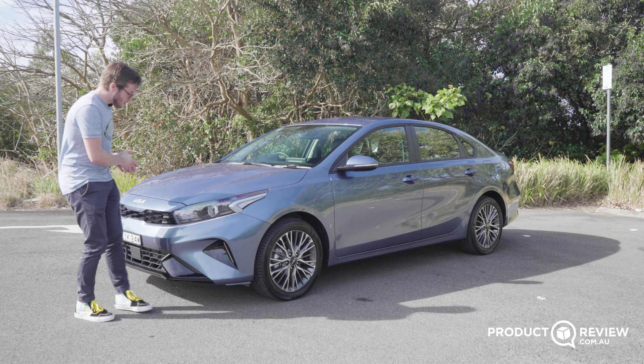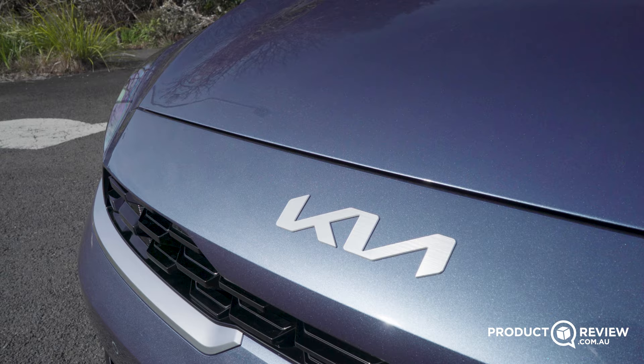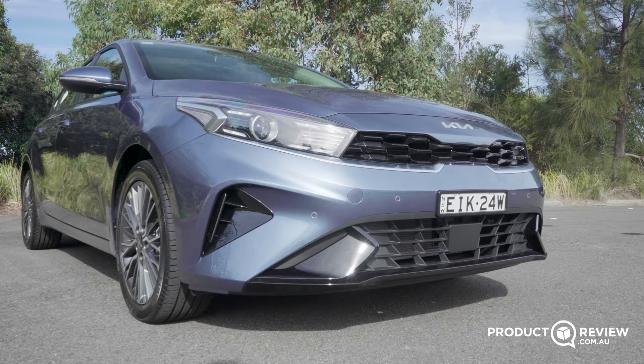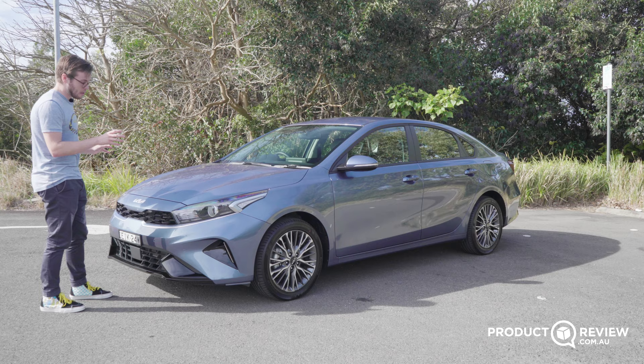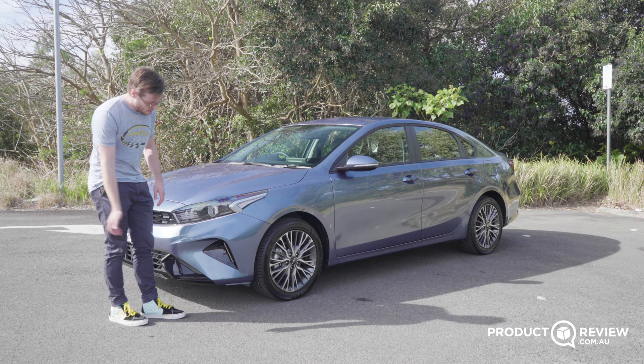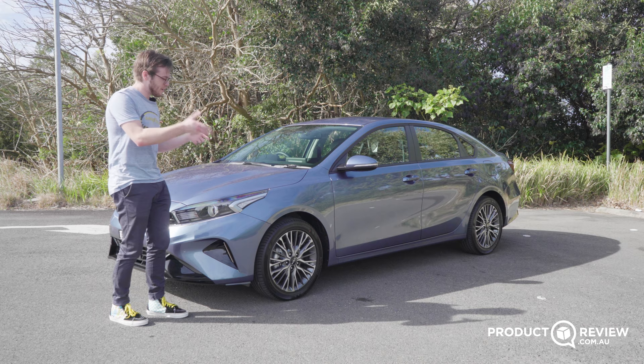It is a very subtle car compared to the likes of the i30 sedan. At the front, we have a new design and also a brand new badge. I like the badge, and it works really well with this toned exterior. It's a lot more toned than the previous generation up front. It's got a nice distinct look, especially with these long LEDs and headlights. They look really nice, and this little garnish on the side adds quite a lot to the car. There are some vents as well, so it does look a little bit aggressive, but it's not overly stylized like the i30 sedan.